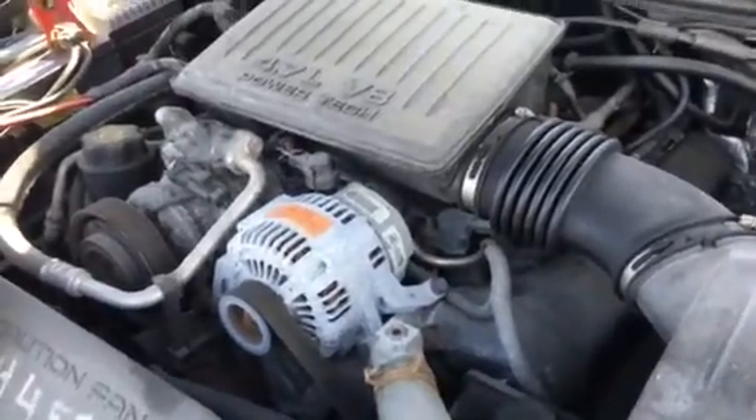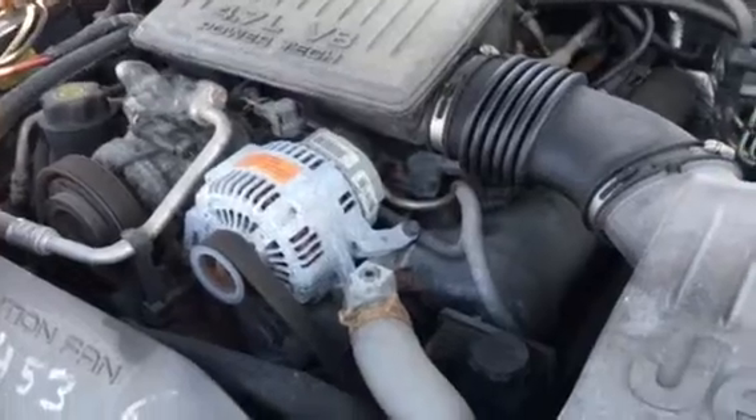2003 Jeep Grand Cherokee 4.7 META V8 — that one's excellent. Headlights are messed up, front bumper messed up.